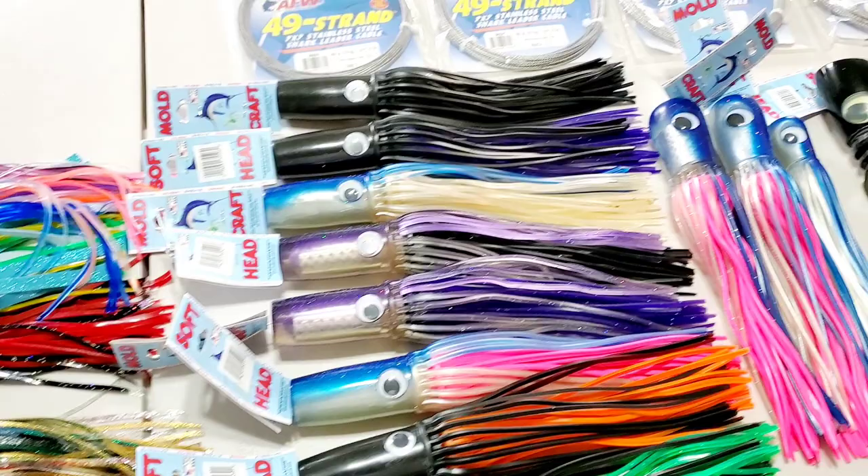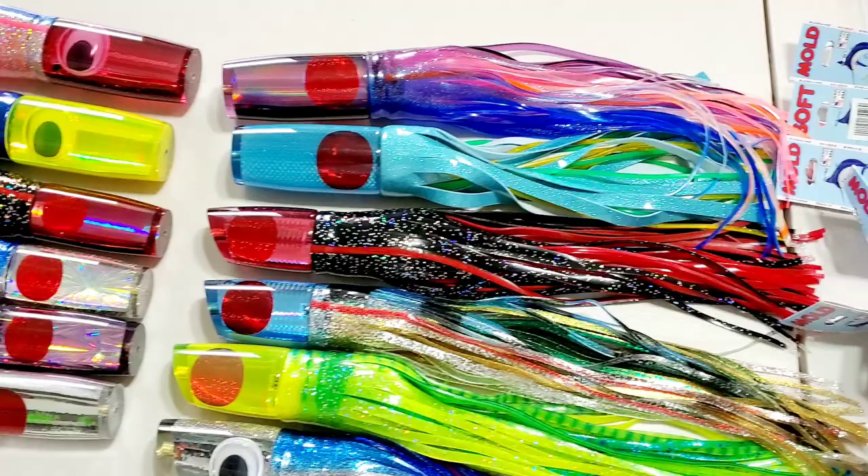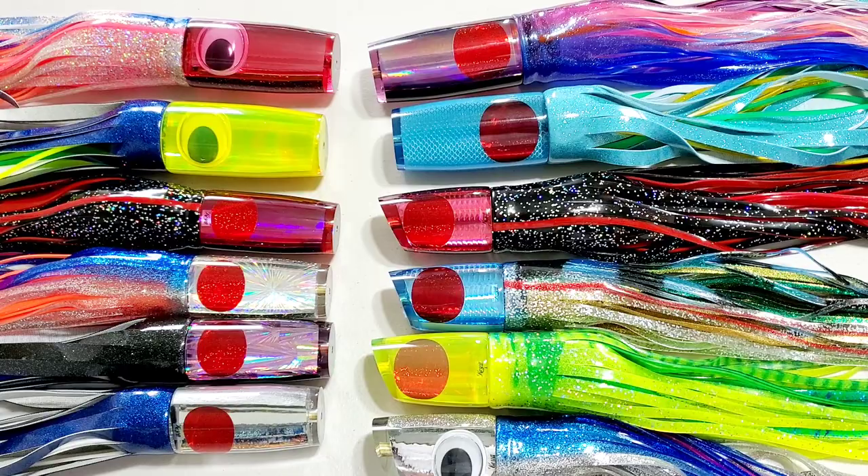Hey everyone, Cole with GZ, another new release preview. Everything on this table here hits the shop on Friday, February 10th, 4pm Eastern, 11am Hawaii time. We have quite a bit of new products this week.